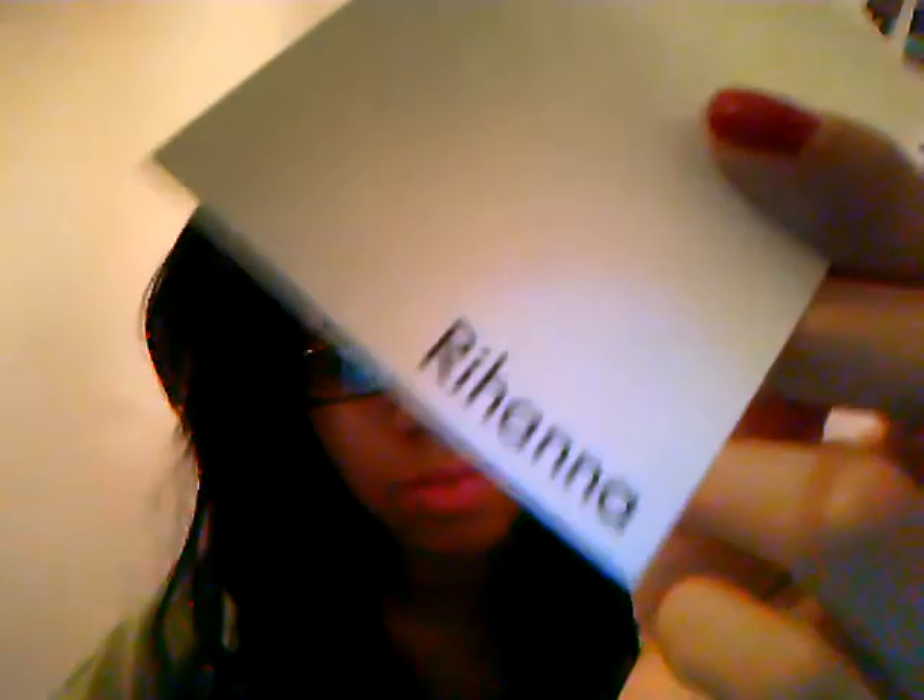I have some garbage receipts — just garbage. A Rihanna perfume sample that I tried at Macy's. I think the new one is called Nude or Naked or something like that. It smells really good, it still smells like it. More garbage, and a piece of gum.